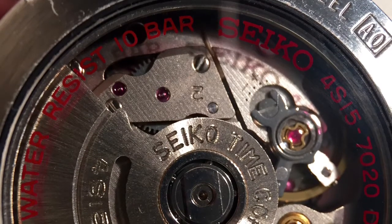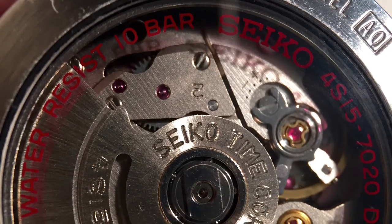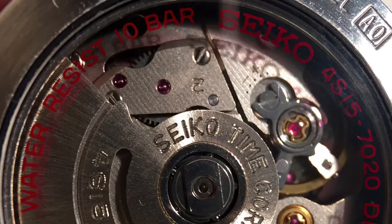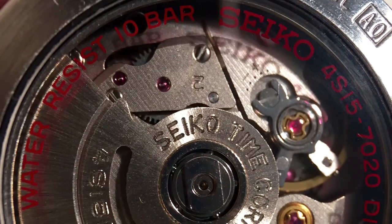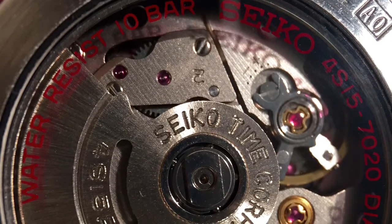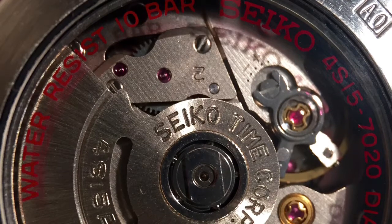A big topic in the watch community right now is the concept of an in-house watch movement. Traditionally, this was an impressive feat because it told you that the watch company was serious about contributing to all components of the watch.